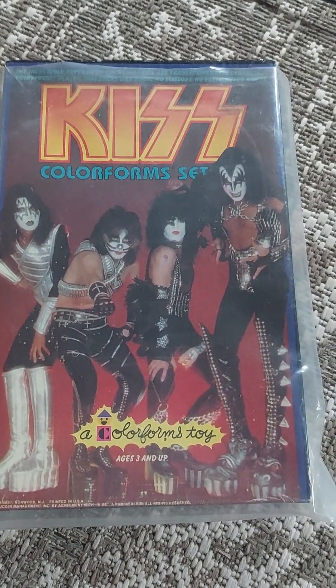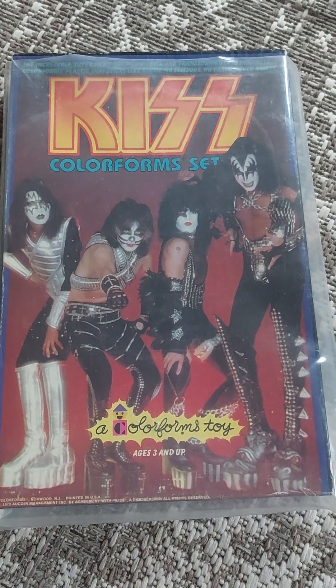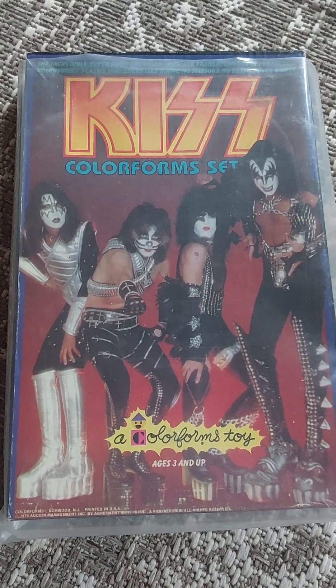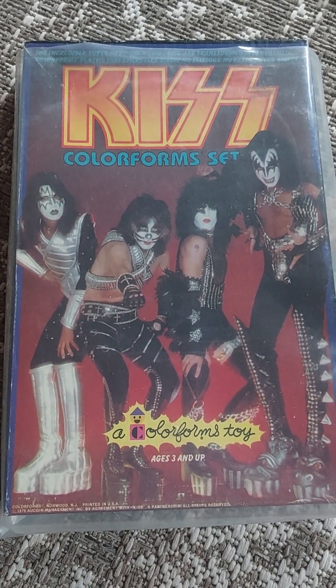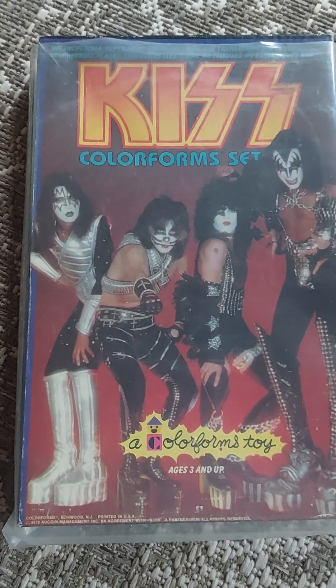Well, that's all from KISS this time - a bootleg and these Colorforms sets. I'll see you with the new episode of three albums for the week next time, so watch that. I wish you a great weekend, take care.